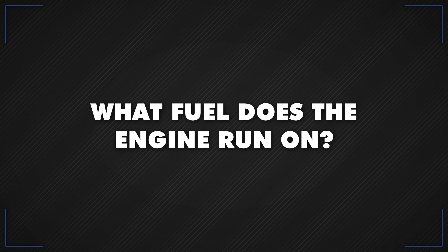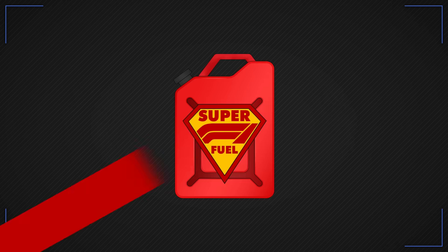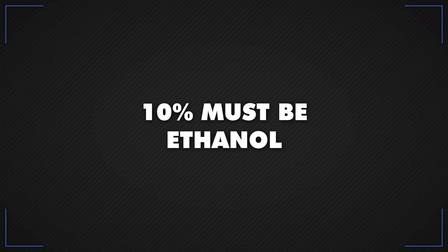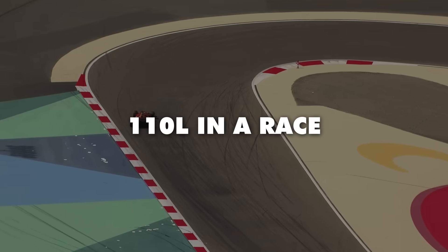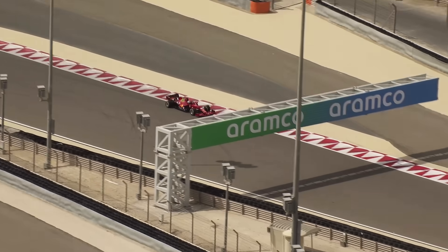What fuel does the engine run on? It's based on normal fuel with no specific power-boosting compounds, and 10% of it must be advanced sustainable ethanol. The cars can use a maximum of 110 litres of fuel in a race — a third less than they did with the more thirsty V8s.